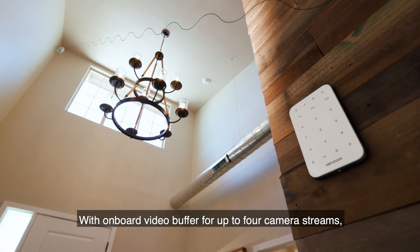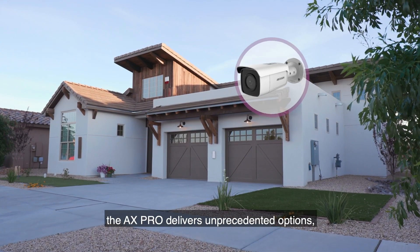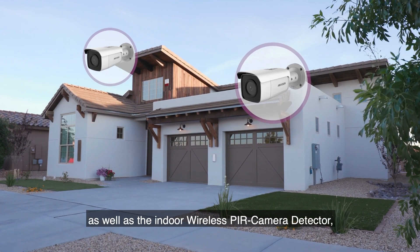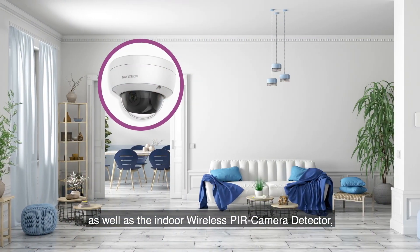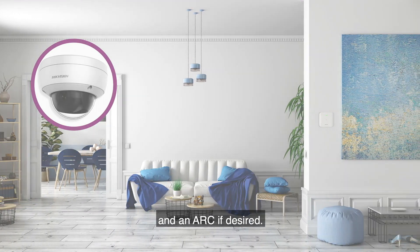With onboard video buffer for up to four camera streams, the AX Pro delivers unprecedented options, using the entire range of Hike Vision cameras as well as the indoor wireless PIR camera detector — recording activity and providing this to you and an ARC if desired.